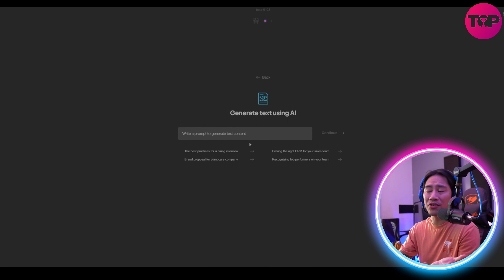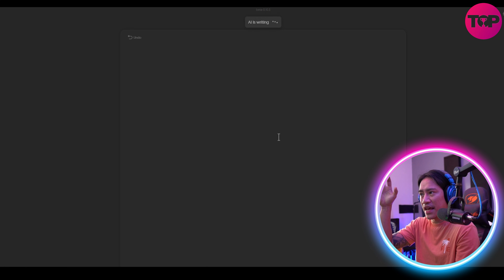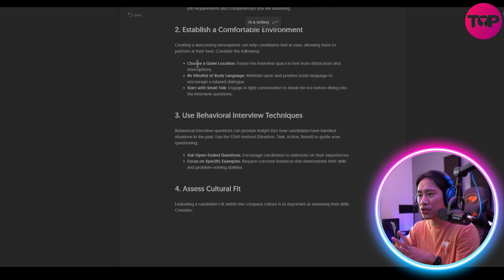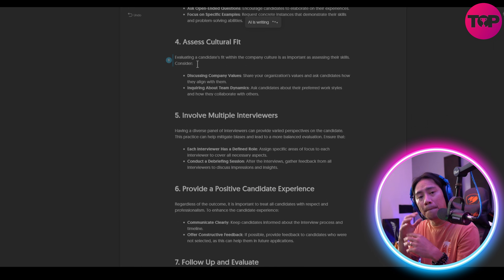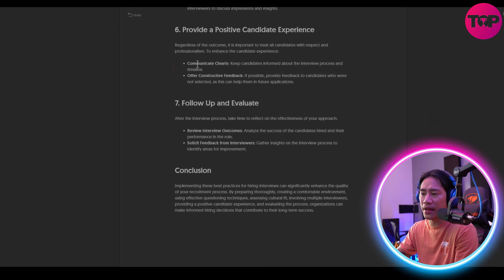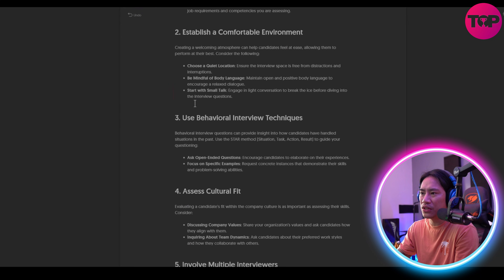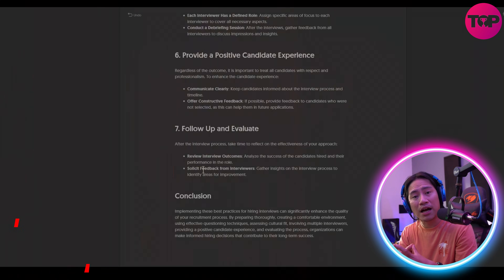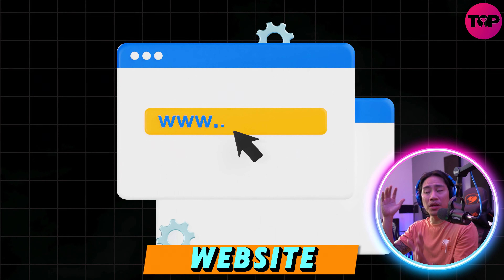So create my first napkin — bypassing the text contest by generating text using AI. For example, 'best practices for a hiring interview.' You see, AI is writing it all for you. You have all sorts of helpful information in just a few clicks — seven steps right here, plus a conclusion as well.